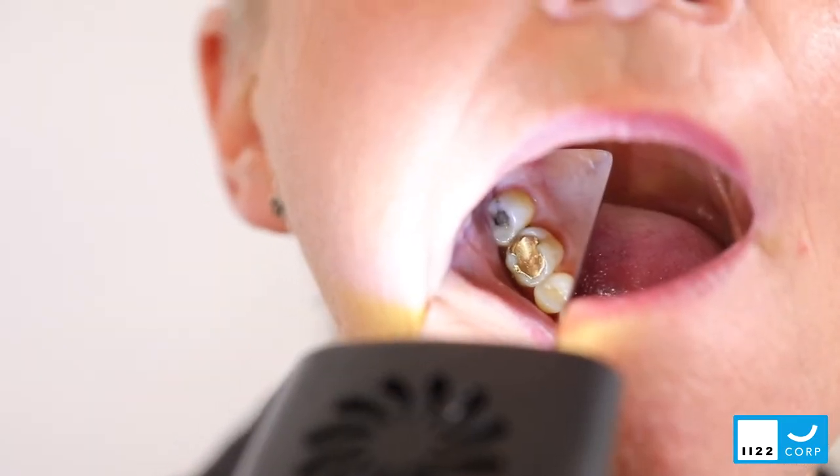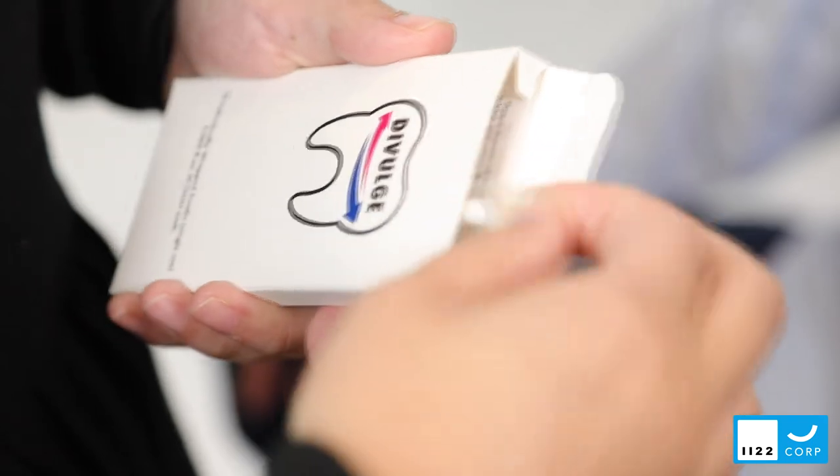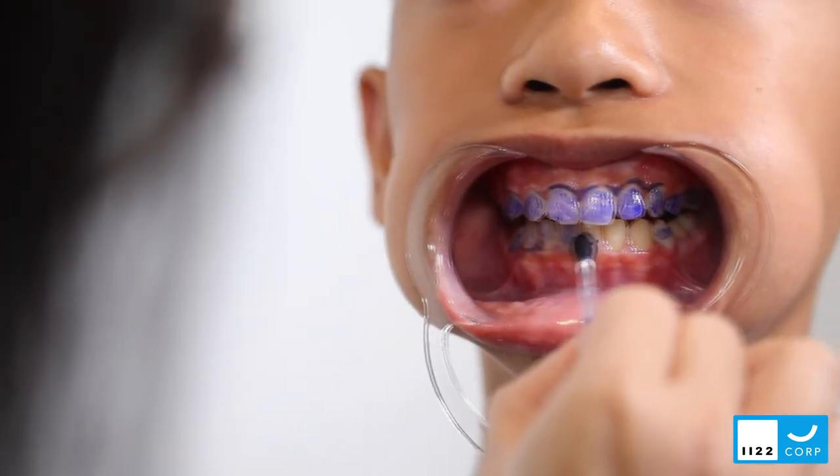High-definition image capture and exchange on the patient's own cell phone is simple. The kit also includes the Divulge plaque disclosing swabs, which are ideal to monitor the success of oral hygiene techniques by clearly showing where bacteria are located in the mouth and the type and age of the bacteria.